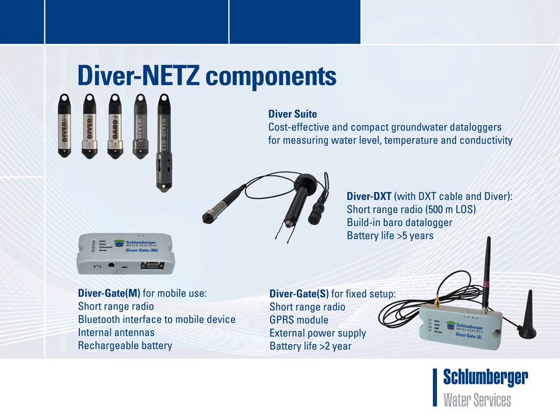The DiverDXT operates on the 2.4 GHz industrial, scientific, and medical radio band. The DiverDXT also contains a built-in data logger. It records air pressure and temperature with a fixed sample period of one hour. These data can serve to compensate diver data into groundwater levels. The performance of the DiverDXT data logger is identical to the Baro Diver, and under normal conditions the battery lifetime is approximately 5 years.